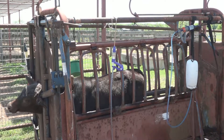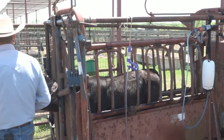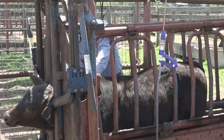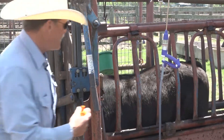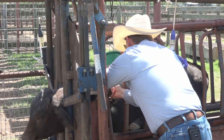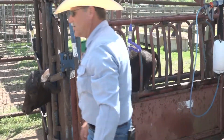With the temperature that high, I'm going to give him a shot of antibiotic that I already had pulled up. I'm going to give him 10cc on this side and then 10cc on this side.